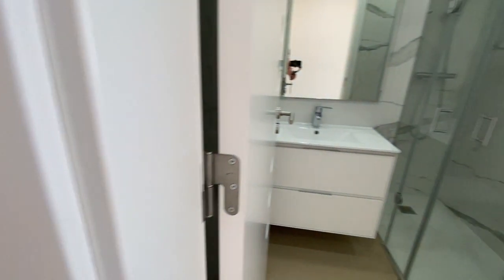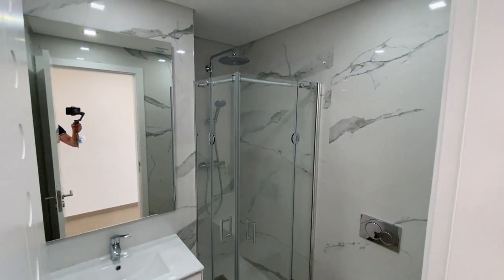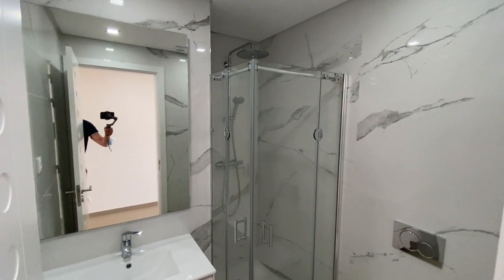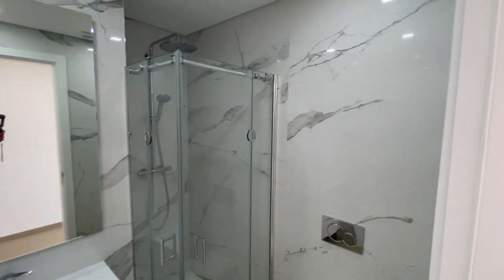This is the guest toilet and shower room, with a rain shower head and a separate handheld, finished with marble ceramic tiles.